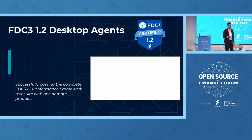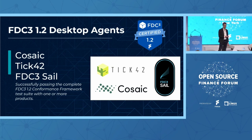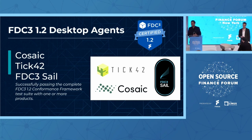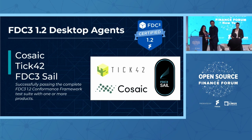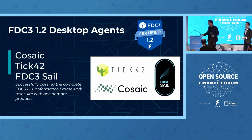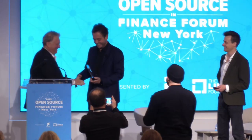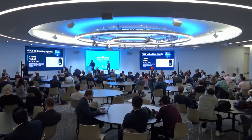Please come up on stage and collect your awards for conformance. They are Finos Silver Member Cosaic with their FinSemble product, Tick42 with their Glue42 Enterprise product and their Glue42 Core Plus browser extension, both making use of GlueFDC3 version 2.6.0, and also the open source FDC3 Sail Finos project being maintained by Nick Colber and Sedma Barracks. Nick, can you come up? Thank you for your contributions to the standard and to the Sail project.